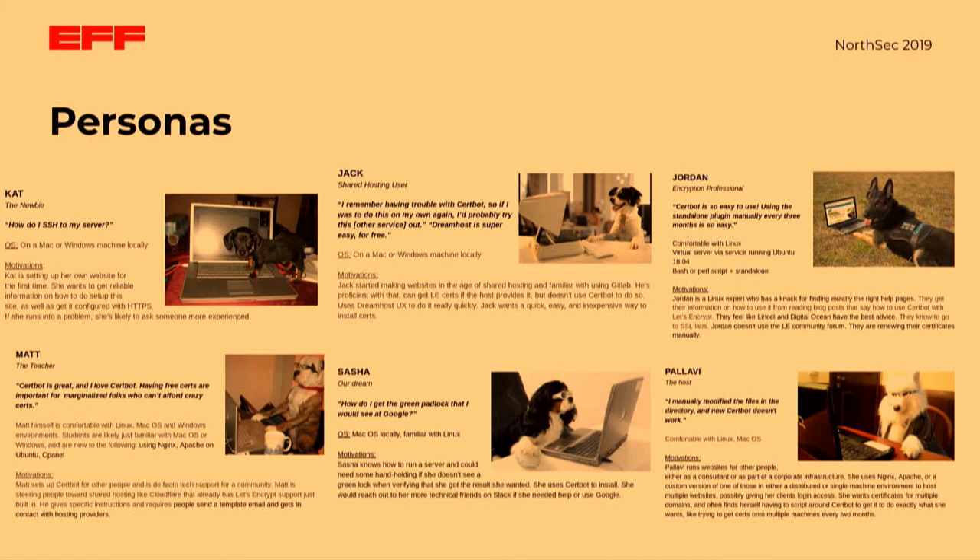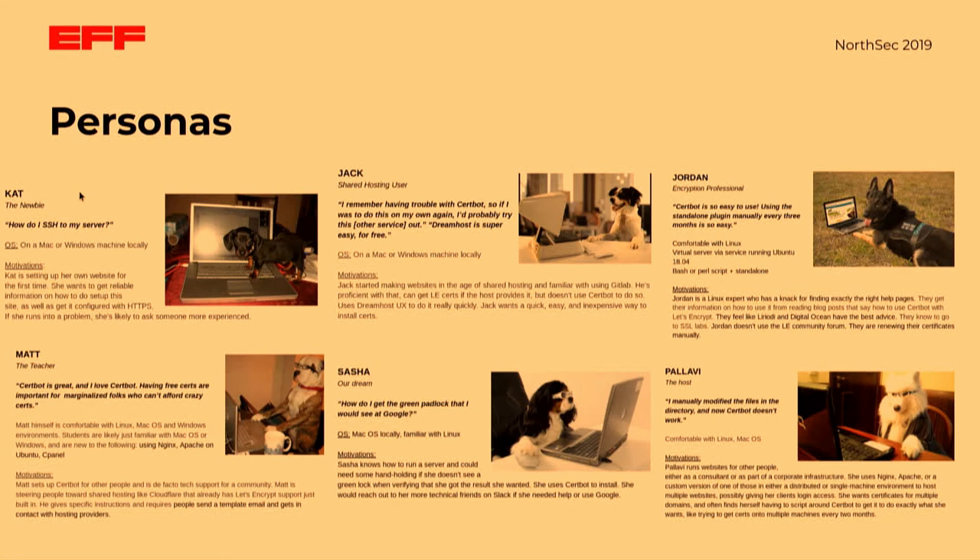The way we did this was to put together what are called user personas — a kind of prototypical person. They aren't any one individual necessarily, but rather a mishmash of related traits that we can use as a framework to start thinking about these problems. If you can imagine someone, even if they're not a real person but just a collection of traits, it's easier to imagine what that particular individual might want or need. For example, we have Cat, the newbie. Cat is someone who might ask 'how do I SSH into my server?' She's setting up her website for the first time. But when we ask what OS her server is running, she might say what her local laptop is running instead. There are these misconceptions that we need to address before we can even get to the certificates part.